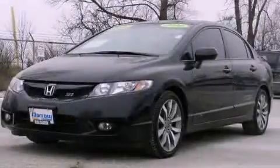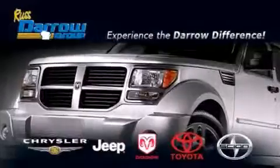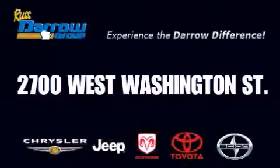Contact us today and schedule your opportunity to see this vehicle in person. Get the Darrow difference today, only at Russ Darrow Toyota Scion Chrysler Jeep Dodge West Bend. Russ Darrow!